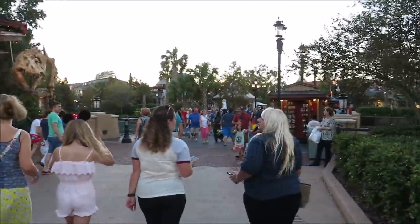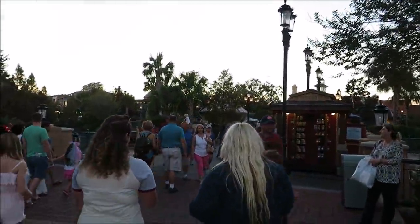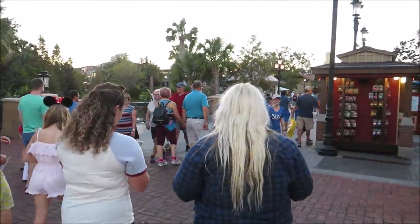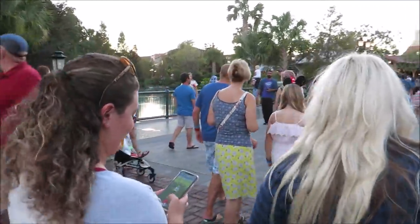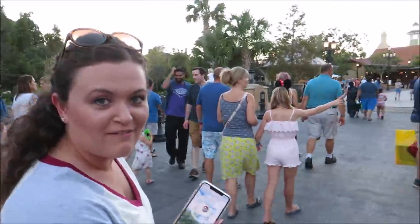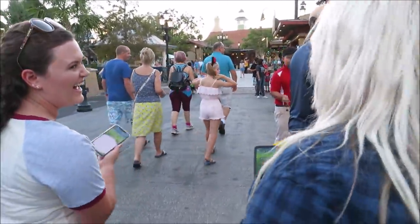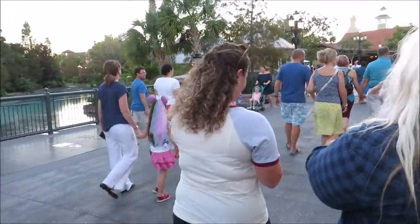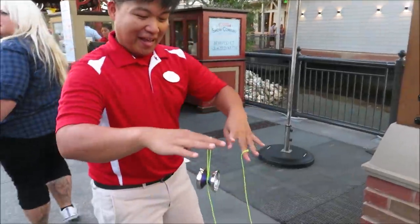We have a little bit of time until dinner, so we're going to walk around the Springs and play Pokemon Go, because Taylor has brought this all back — like Justin Timberlake. All three of us are walking around playing Pokemon Go in 2018. She's bringing it back!